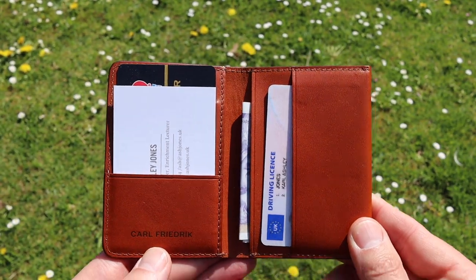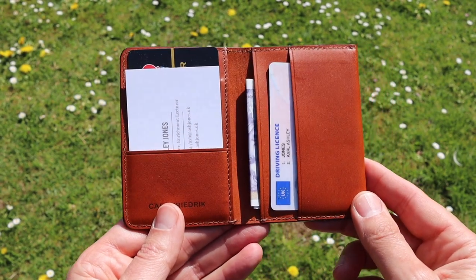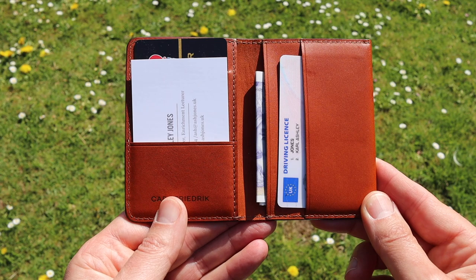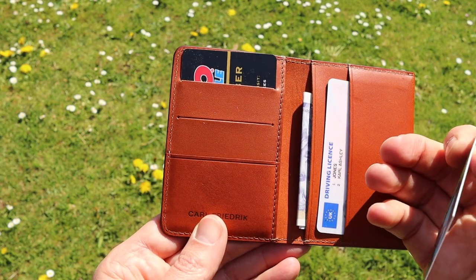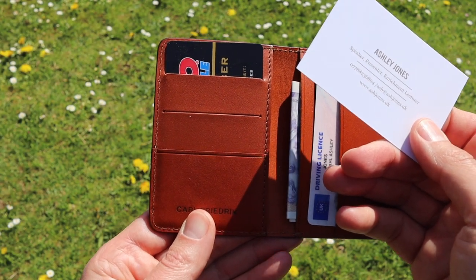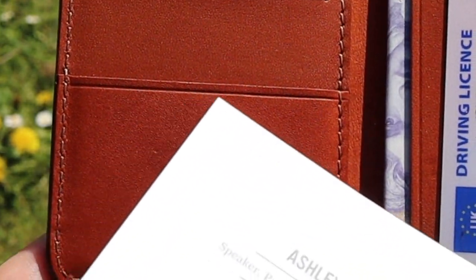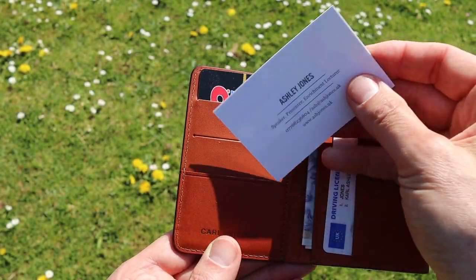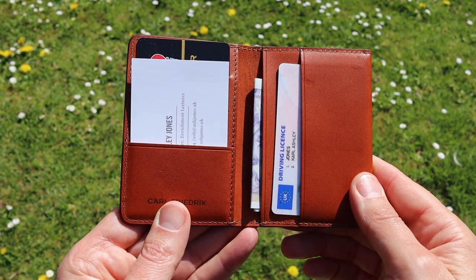If we flip it open, inside we get to see the important parts — where you're going to store your things. It's important to have enough space for the things you need, but not so much space that the wallet is superfluous in size. On the left-hand side, you can see the slots for one's credit cards. This wallet will take up to seven cards, which should be enough for most gentlemen. There's one large slot at the bottom, finished with that beautiful edging, and then two slots above for additional cards. Nice and easy to get your cards in and out.